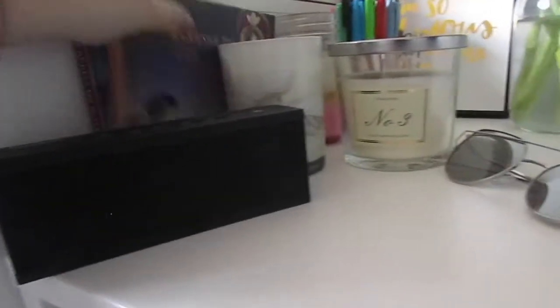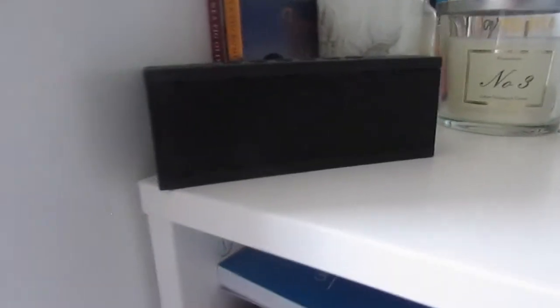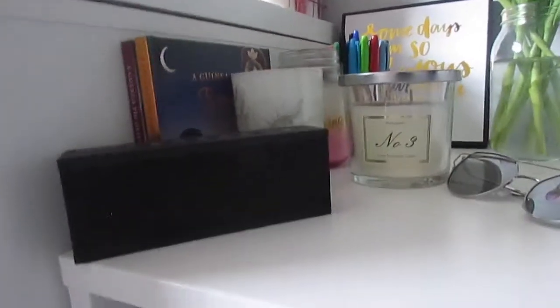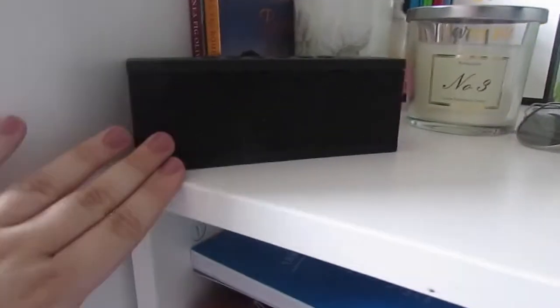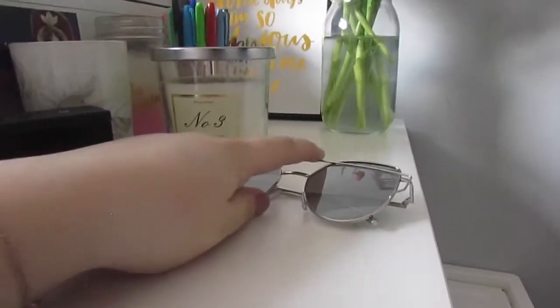Behind the candles I have two guinea pig books - Romeo and Juliet and Oliver Twist - that my mom got me for Christmas. I haven't read them yet but I want to. I've got my portable Bluetooth speaker by Bose that I use for parties, my sunglasses from Primark, and I'm going on holiday twice this year - to Cyprus and Amsterdam - so I'll definitely use those. I'm super excited!